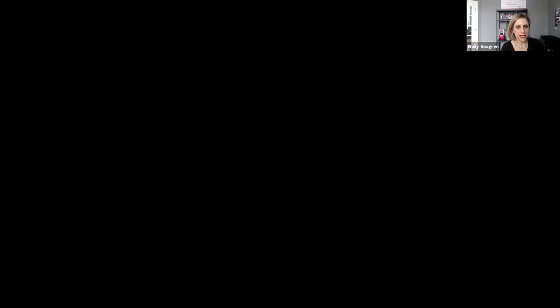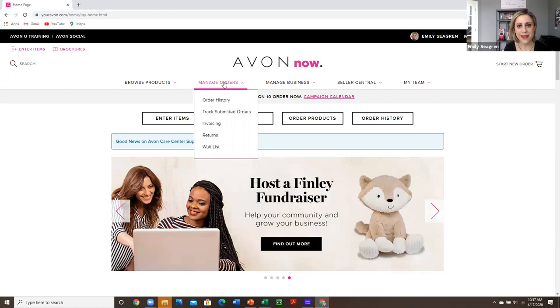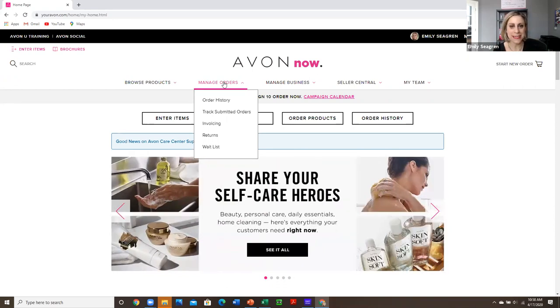Avon takes a lot of the lifting out of it for you with their automated email program. So I am going to share my screen here. I've been a representative for 12 years and I have built a business traditionally as well as online. I recommend that you build both because there are perks and downsides to each of them.